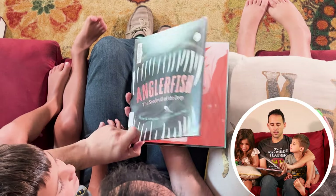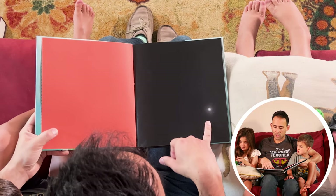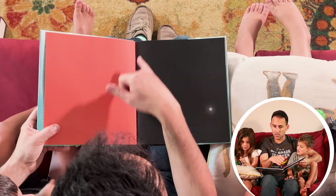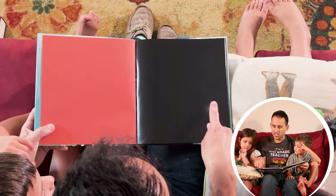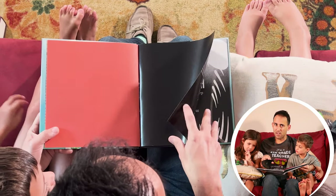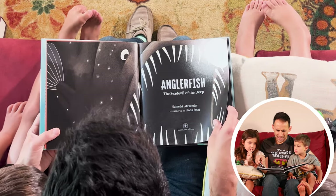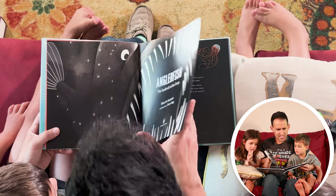Anglerfish: The Sea Devil of the Deep. Just reading it already gives me the chill bumps, and I love this first page. Parents, you can point this out — this page before the title has this little, tiny light, and it makes your kiddos very curious. Anglerfish. Look at those sharp teeth. I wonder if it goes to the dentist.